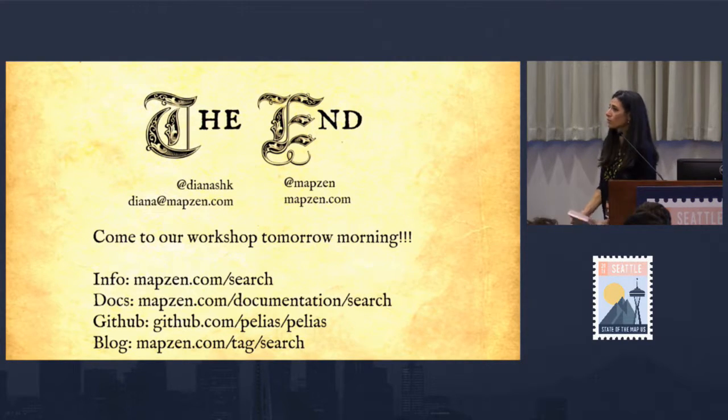Tomorrow, myself and two of my coworkers will be presenting a workshop on actually making a Leaflet map with a search box, and then customizing that search using the Pelias and MapZen Search engine. I hope you guys can come out to that. Any questions? I think we have a lot of time for questions — I kind of rushed through the reading.